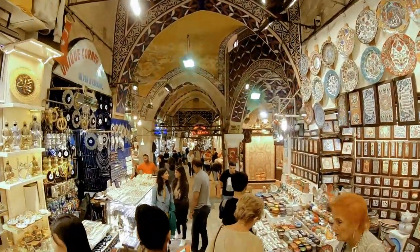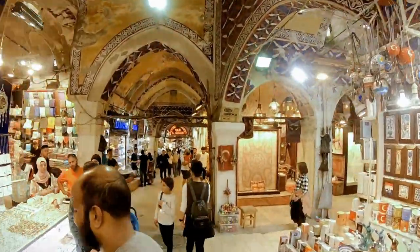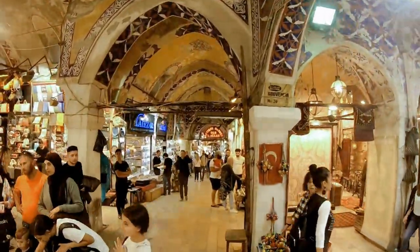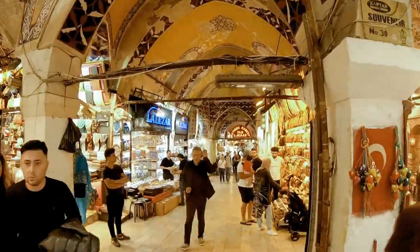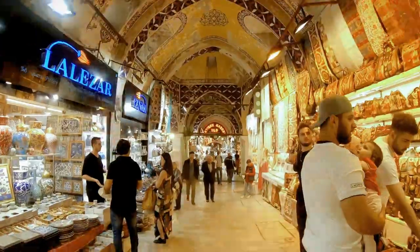A walk through the bazaar is a journey among an enchanting sense of spices, dazzling colors, hypnotizing sounds, beautiful handicrafts, and of course the tempting smell of Turkish coffee.